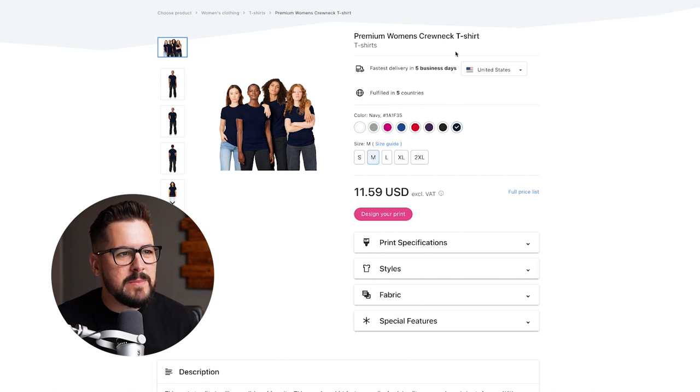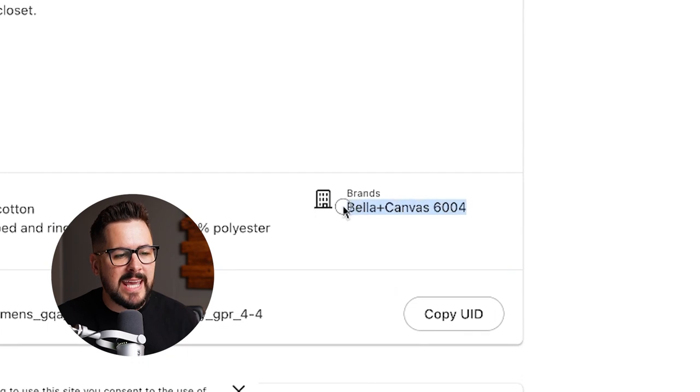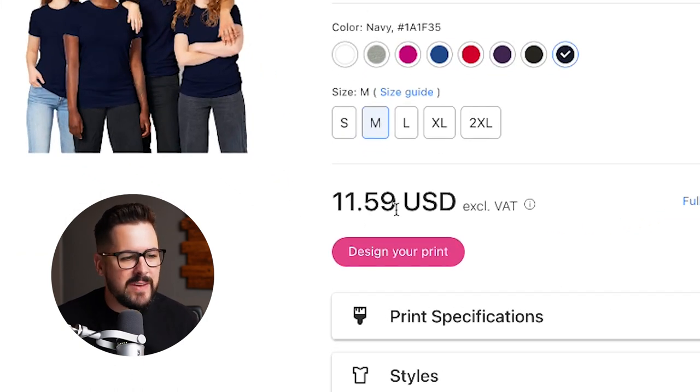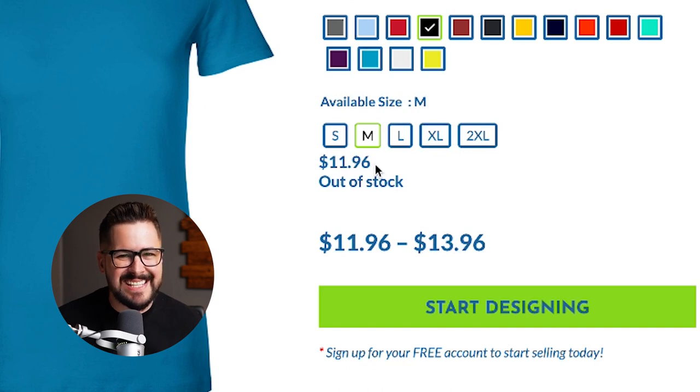Gelato has the premium women's crew neck t-shirt. Scrolling down, we'll see that's going to be the Bella and Canvas 6004 slim fit t-shirt, coming in at $11.59. Lastly, Custom Cat — the 6004 slim fit t-shirt is going to be coming in at $11.96. So round three, Awkward Styles takes the win again with a price of $10.80, and second place is going to be T-Launch at about $11.50.